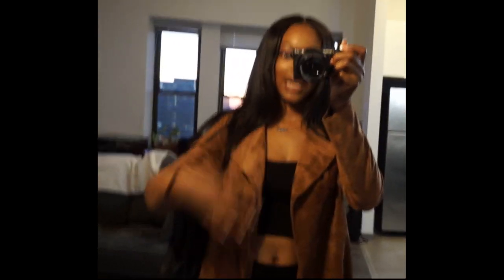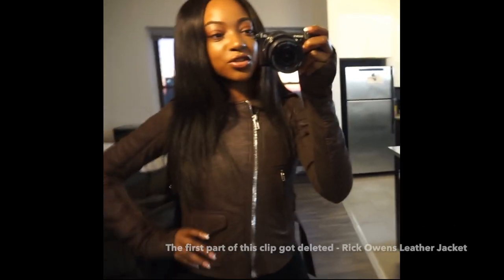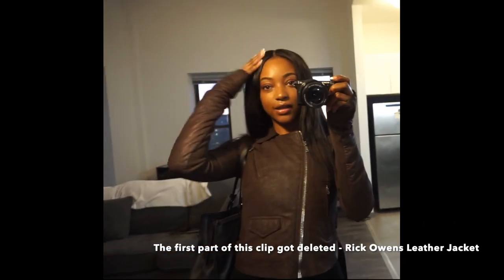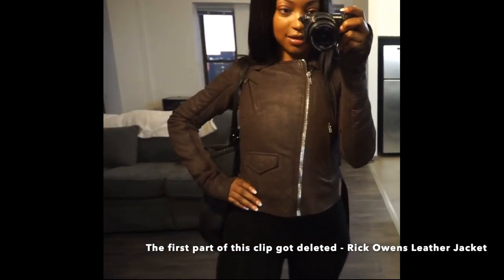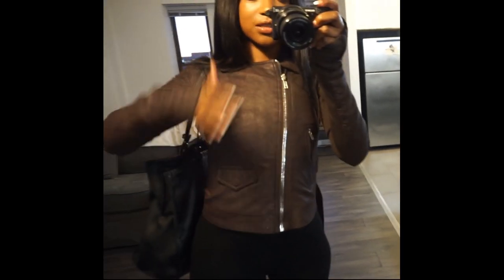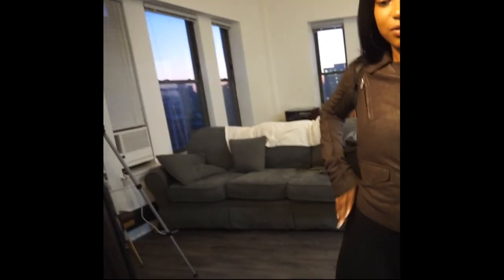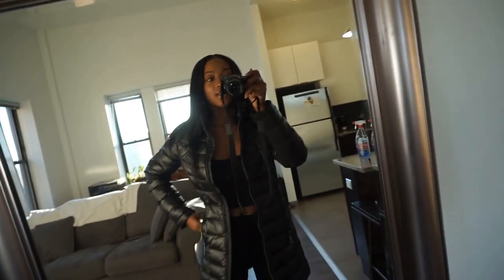I wanted to show this coat zipped up because I feel like that's pretty important. I really like how the zipper kind of goes diagonally. I love the silver hardware — it matches the rest of the silver on the jacket. It's cute zipped and cute unzipped, just a cute jacket overall.